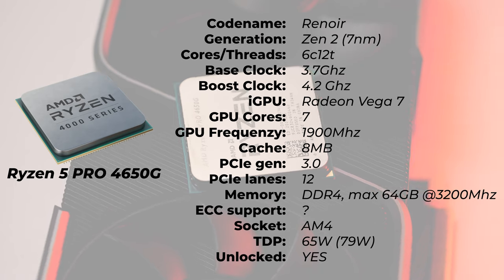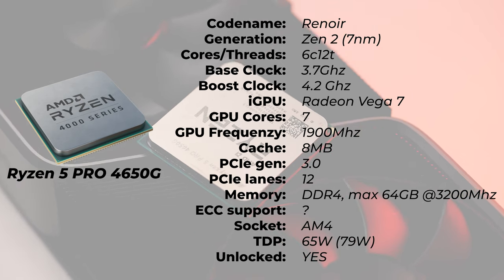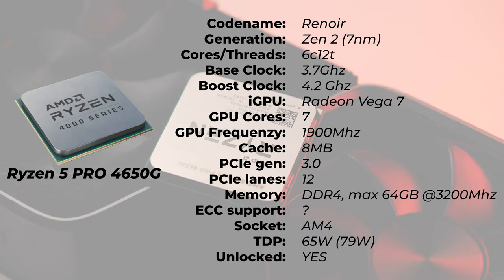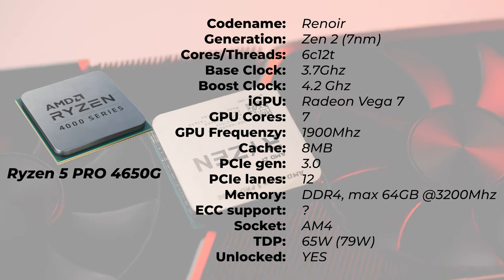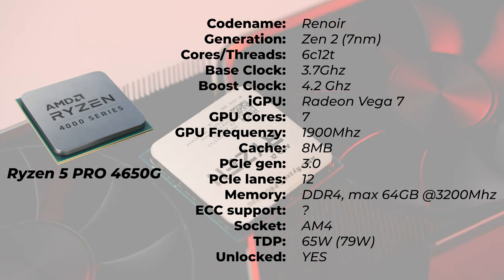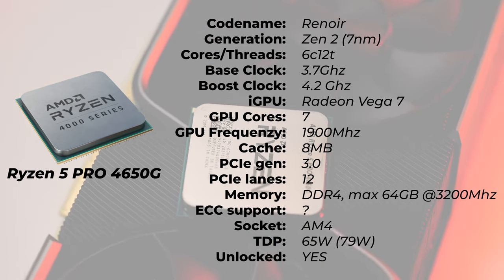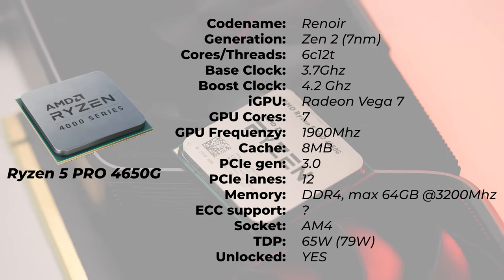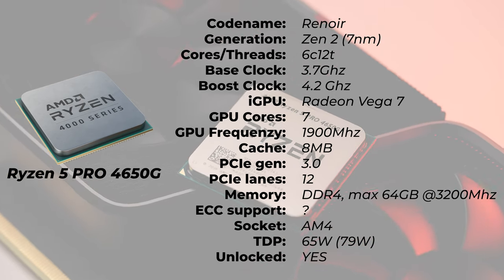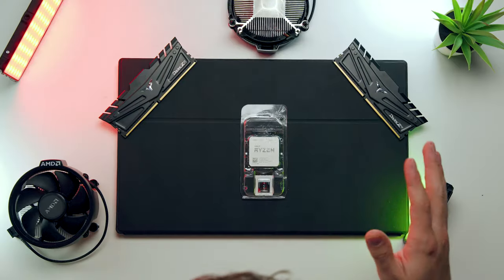So talking about the specs — this is basically a Renoir processor or Renoir APU. That's the name of the process line. It's based on the Zen 2 architecture, which is basically Ryzen 3000 series processors and 7nm transistor sizes, not the 12nm which is the 3400G processor. This is the first time AMD has a 6-core APU in the desktop lineup. Obviously there have been laptop versions previously, but desktop processors are what we're talking about. This is not a mainstream processor. You can't buy this off the shelf — it doesn't come in a retail package. It just comes in a random looking box with the processor taped on it.